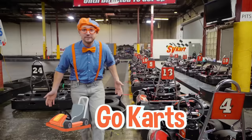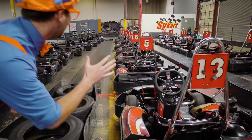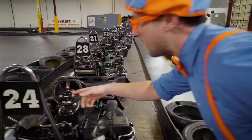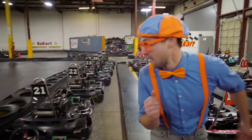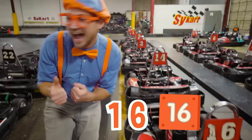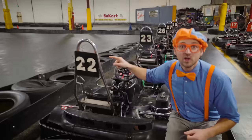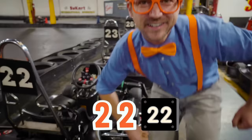Check out all of these go-karts! I am so excited to beat the lap record! All of these go-karts have a red number plate. And look at all of these go-karts — all of these have a black number plate! Look at this number — there's a one and a six: sixteen! Two of the same number, and both numbers are two — twenty-two!